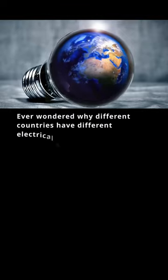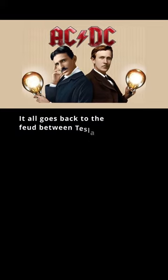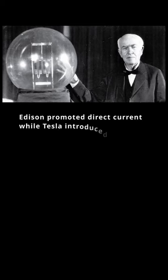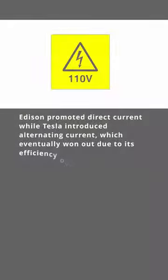Ever wondered why different countries have different electrical standards? It all goes back to the feud between Tesla and Edison. Edison promoted direct current while Tesla introduced alternating current, which eventually won out due to its efficiency over long distances.